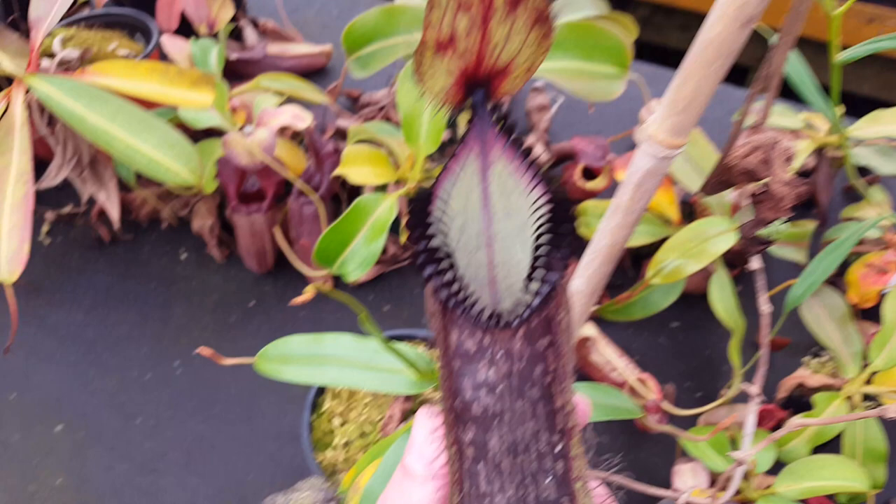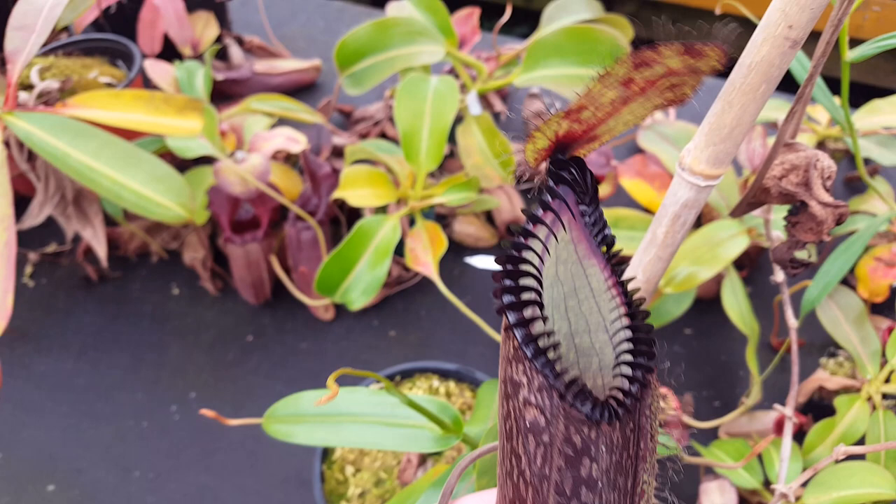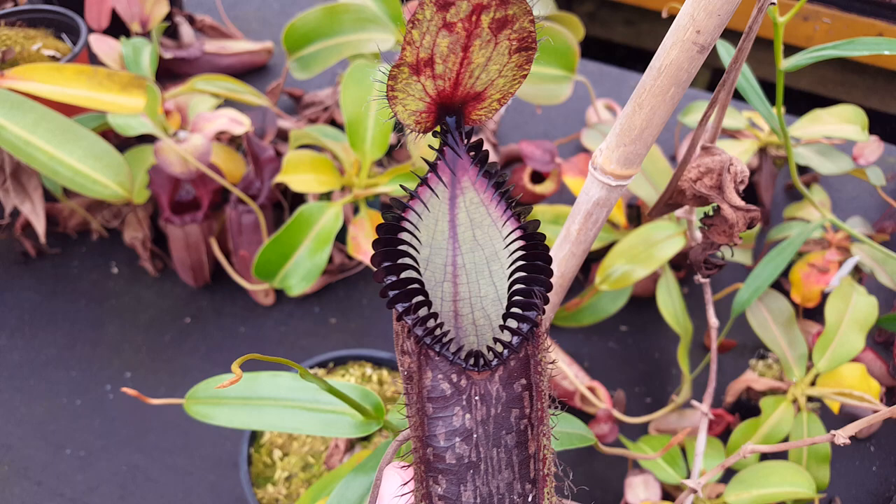Hi everybody, Devin here at Predatory Plants. Got a species spotlight on this, the sort of famous Nepenthes hamata. One of the most sought after species in the genus, for reasons that are pretty much immediately obvious to everyone who's ever seen one.